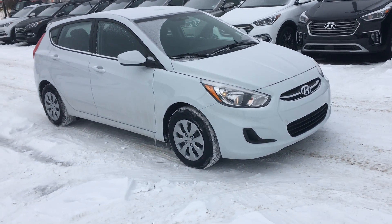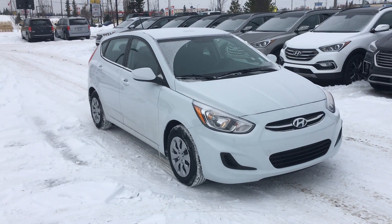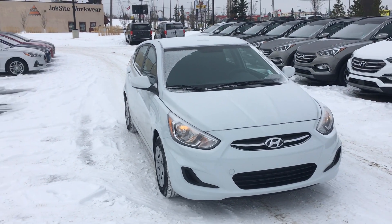Again, my name is Cody here at River City Hyundai. Thanks very much for checking out this video. Have a great day.